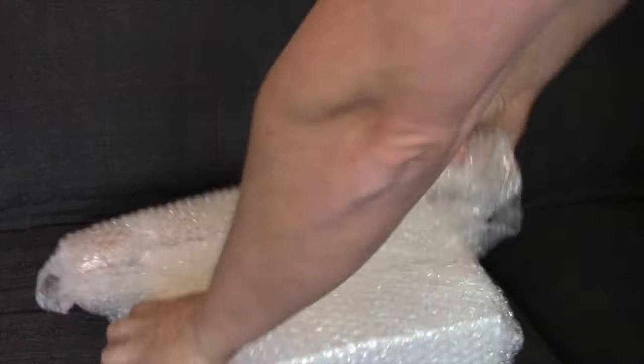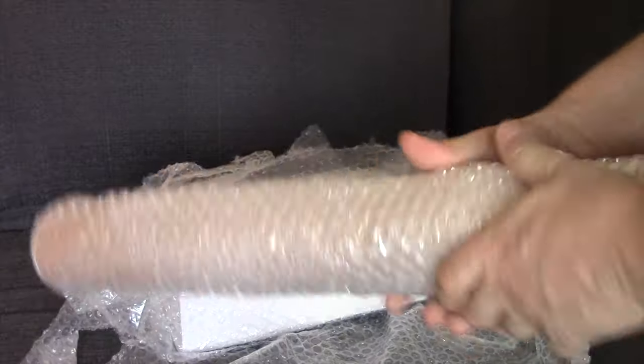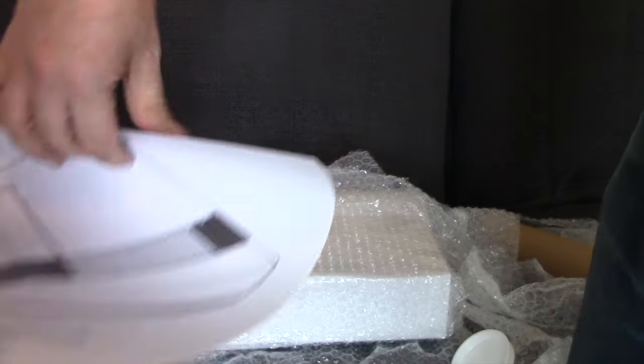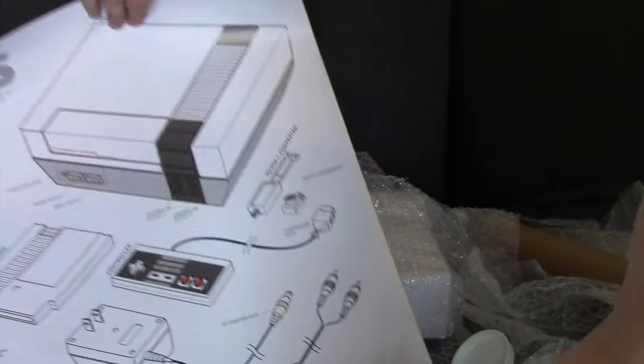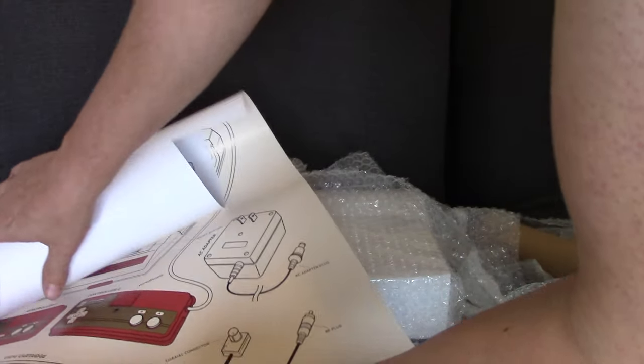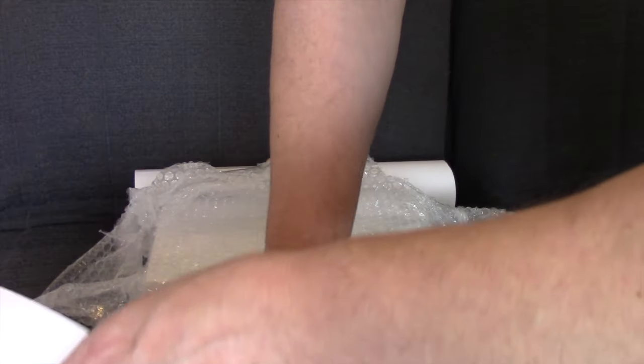A really exciting day here at Games You Loved. We have received our backer copies and poster for the NES Famicom Visual Compendium. This is from Bitmap Books, who you may be familiar with — they've got a range of books already on the Commodore 64, Amiga and Spectrum.